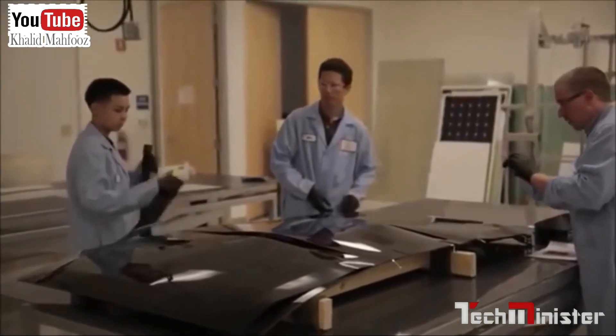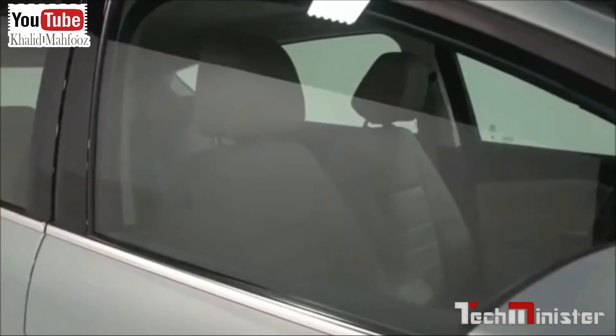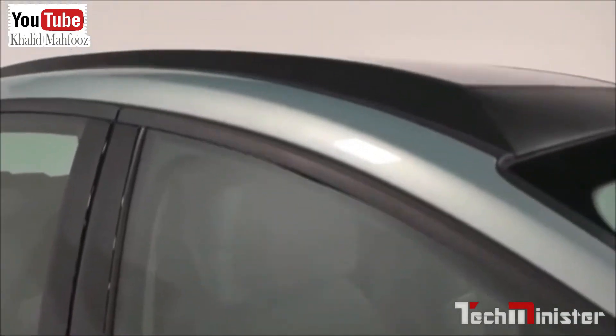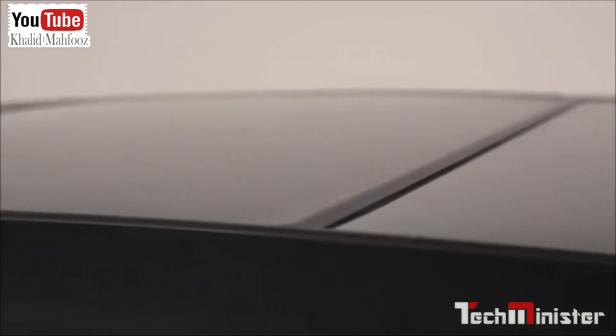SunPower cells are fundamentally different than conventional cells. You'll notice all the metal is on the back, and this allows us to use that metal on the back as the foundational support of the cell. It means we can also make the silicon much thinner, meaning it is actually allowed to flex a little bit. And as you can see, we've got a curved glass surface we've got to match up to here, so the ability to bend is very good.